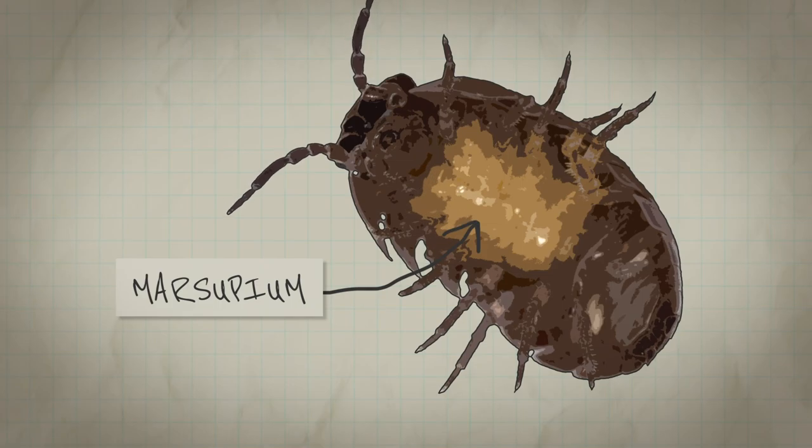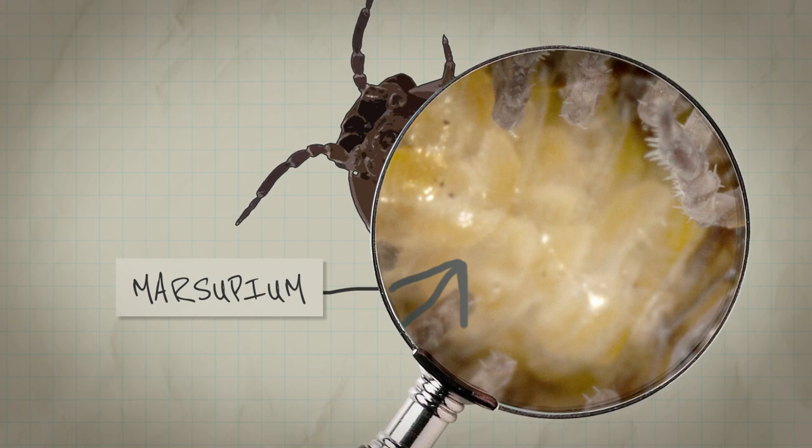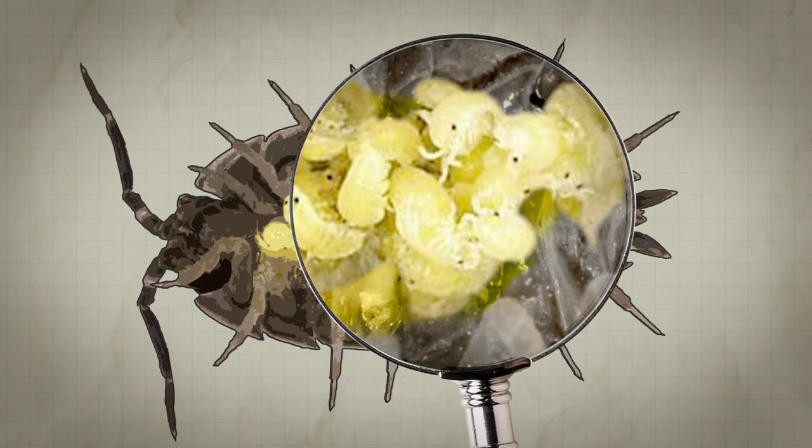They have a little fluid-filled pouch on their body called the marsupium, and that's where the female nurtures her young. That's where the eggs hatch, and every once in a while you can roll over a pill bug or a sow bug and you'll see little tiny pale ones underneath her body.